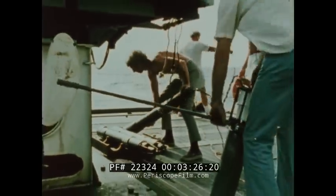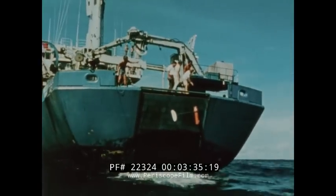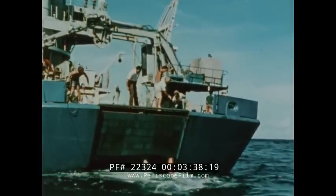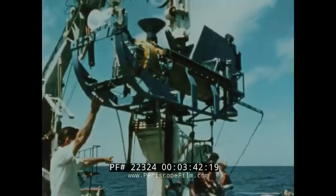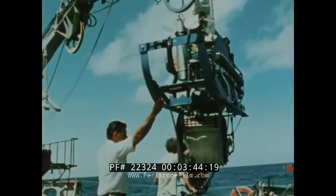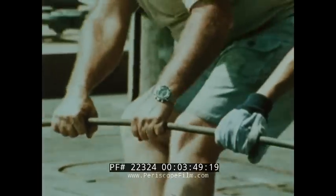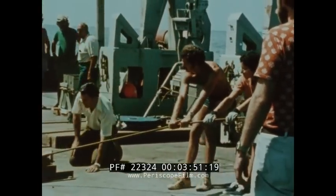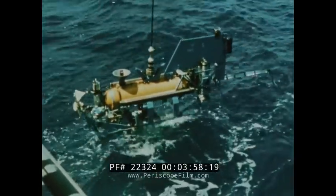Arriving at one study zone, the crew lowers sound beacons to the seabed, creating a ten-mile square navigation grid. Next, a one-ton robot mapping vehicle, or fish, employs an echo sounder, magnetometer, sound hydrophone, and sonar to gather scientific data about the test zone.